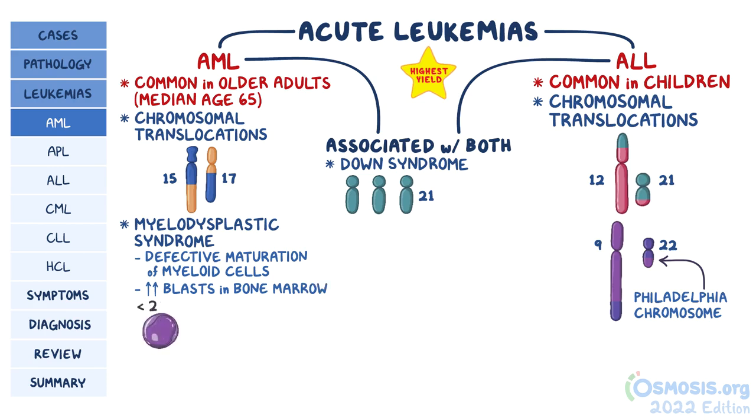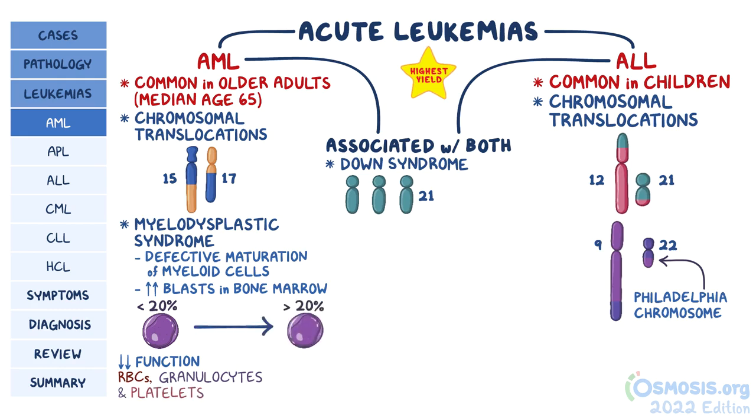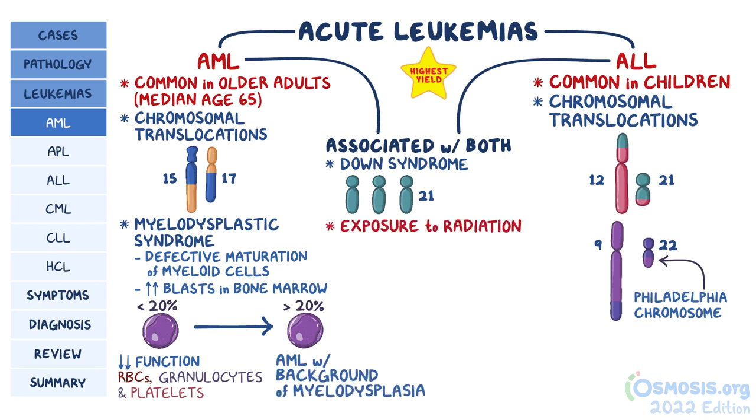Usually the buildup is initially less than 20% blasts, but that's enough to cause a decrease in the function of red blood cells, granulocytes, and platelets. As the disease progresses, the blast percentage might go over 20%, resulting in AML with a background of myelodysplasia. There are also some risk factors for acute leukemia, like exposure to radiation and alkylating chemotherapy, which may have been used as treatment for certain types of cancer.